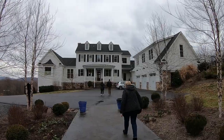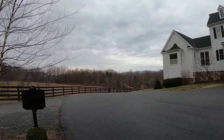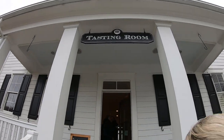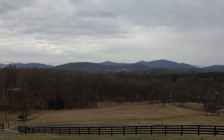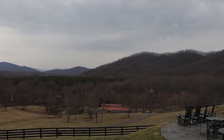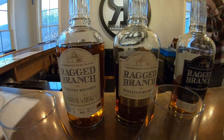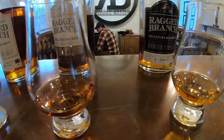We're stopping at the Ragged Branch Distillery. We're going to go into the tasting room and then hopefully get a tour of the distillery facility. Let's do this. So, we're here in the tasting room of the Ragged Branch Distillery, and David's going to give us a little information about what I'm tasting.